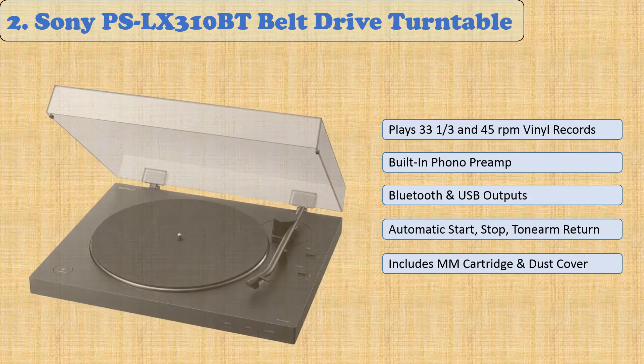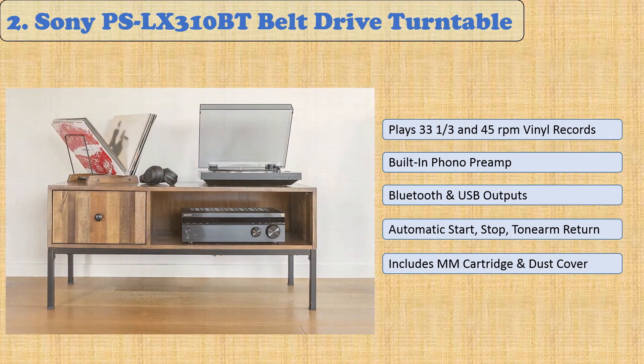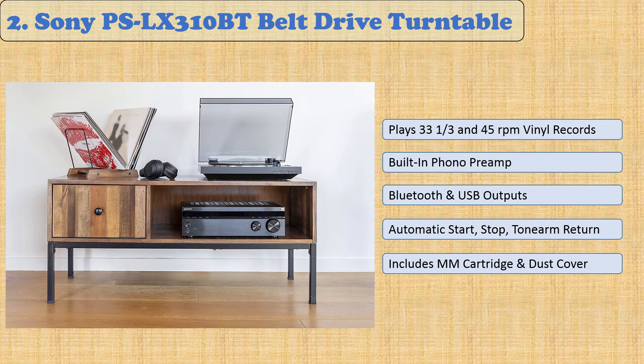At number 2: Sony PS Belt Drive Turntable. The Sony Belt Drive Turntable is the simplest way to enjoy records. You'll find this turntable's one-step auto-start, stop-and-return features just as simple, while enjoying your vinyl in two speeds of 33 and a third revolutions per minute or 45 revolutions per minute with the included 45 RPM adapter.